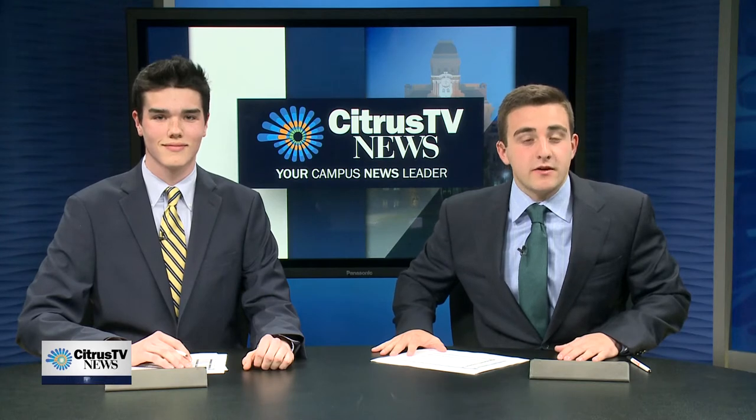The renamed King and King Architecture Library is now open. Citrus TV reporter Anna Azalean is live outside the library.